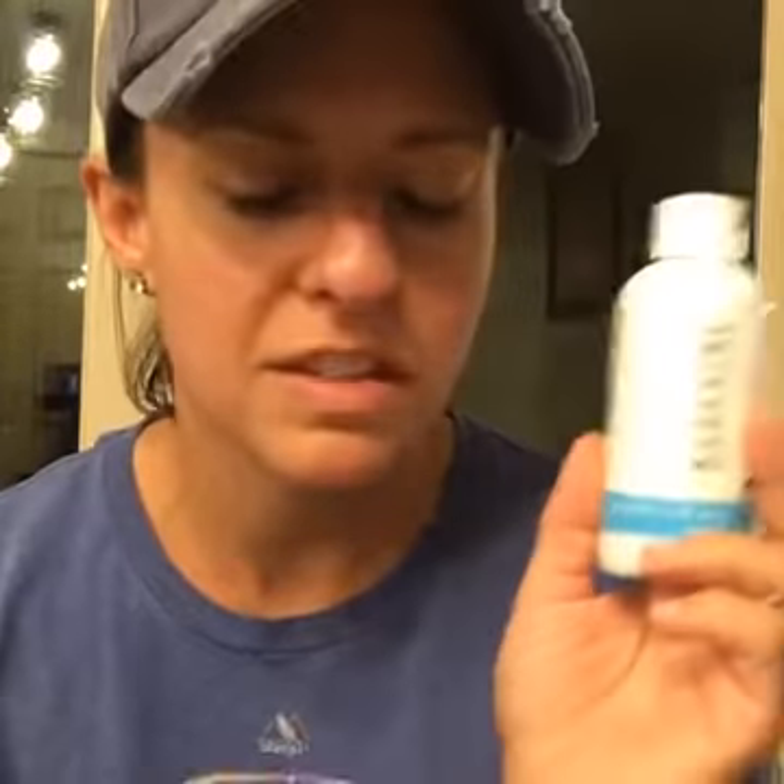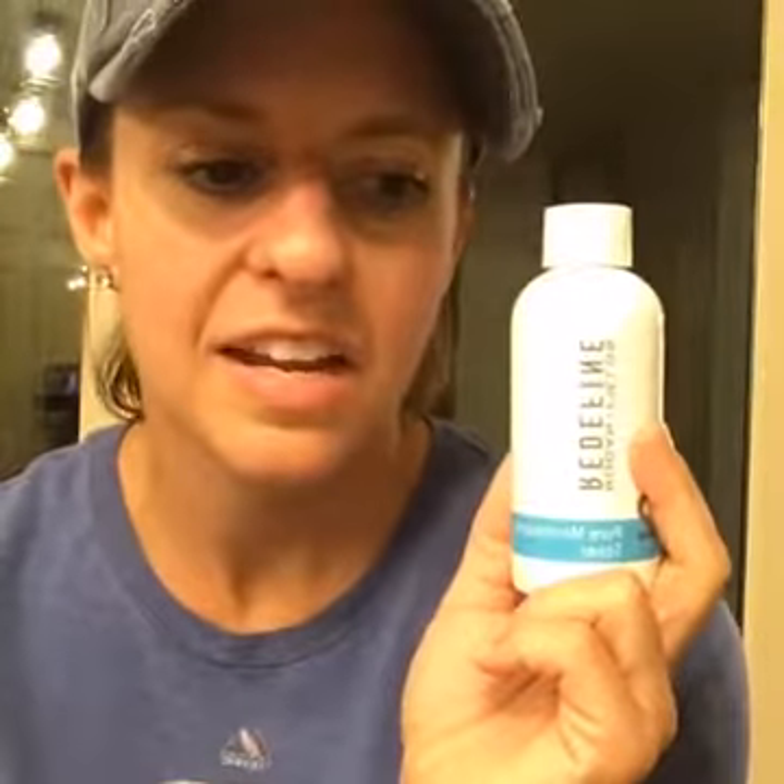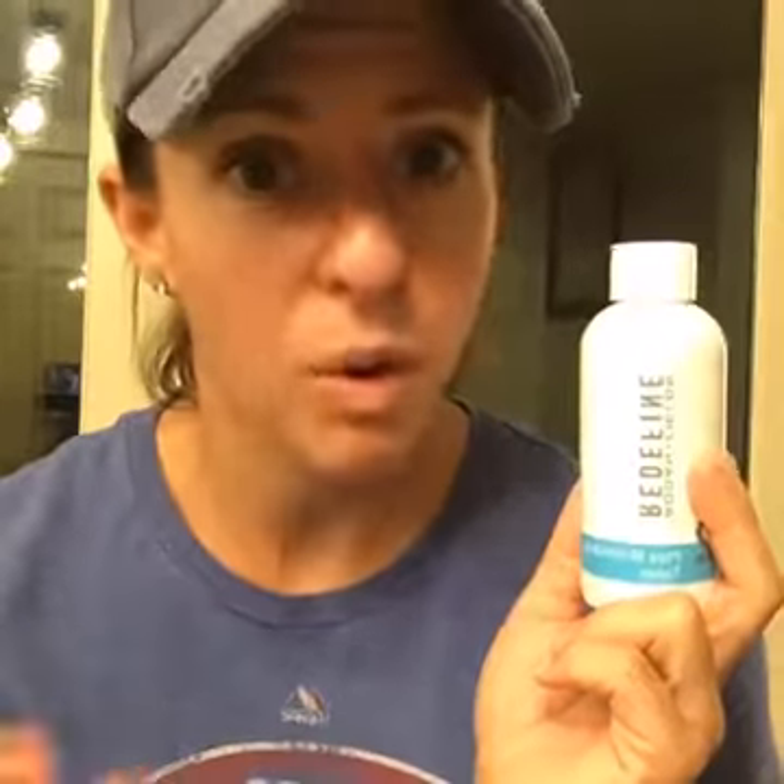If you've been considering Rodan and Fields, I highly recommend it. It comes with a 60-day bottom-of-the-bottle guarantee, so you can try it with no risk. I think you really get what you pay for — you pay more than a Walgreens brand, but I feel like it's better. I only use it once a day usually, but when I do use it twice a day I notice even more results, so I highly recommend it.